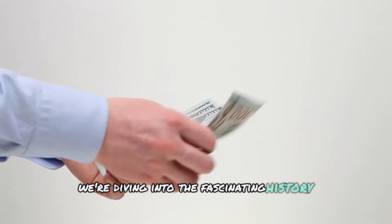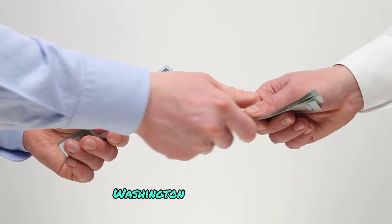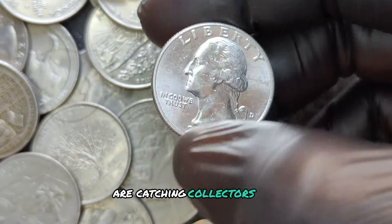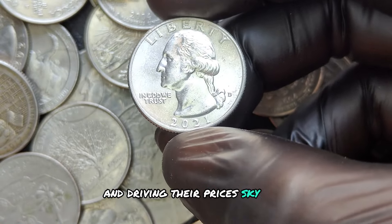We're diving into the fascinating history of the 2021 D Washington Quarter Dollar and discovering why certain rare varieties are catching collectors' eyes and driving their prices sky-high.